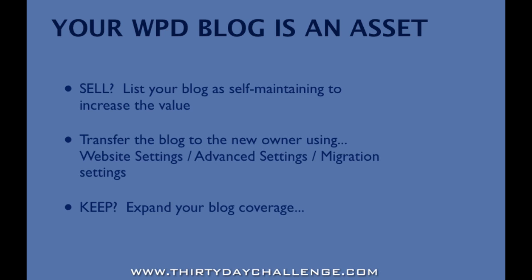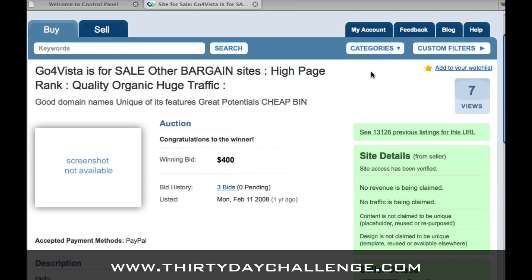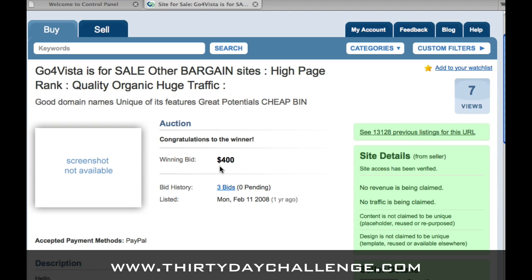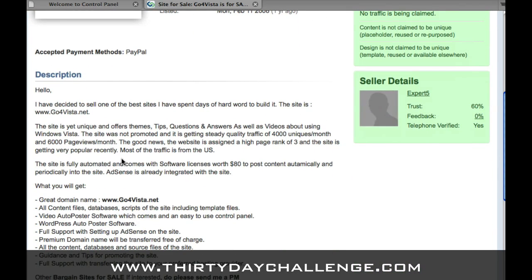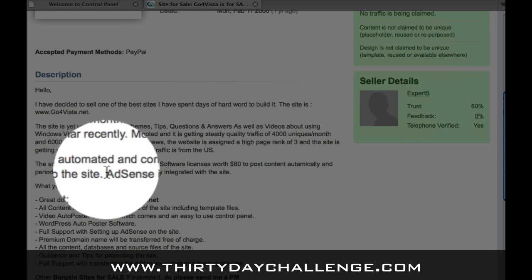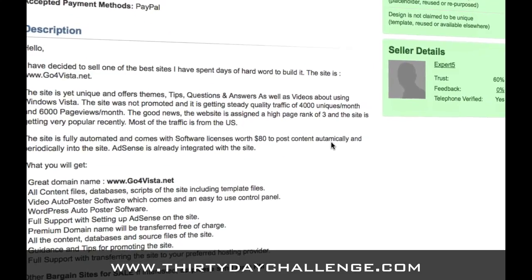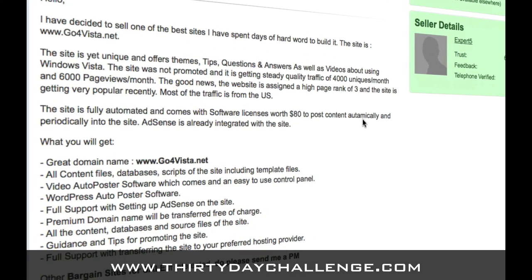What this means is in your blog, you can set up the content posting software that we have not talked about yet and use that to tell the new owner that the blog can update itself with relevant content. The reason this increases the value of the blog for a new owner is that somebody buying a website wants to do as little as possible to keep the website going. By using the content publishing portion of WordPress Direct, you can essentially put the blog on autopilot so that it will post relevant content and typically keep its ranking in Google with a minimum of intervention from whoever is the owner of the blog.